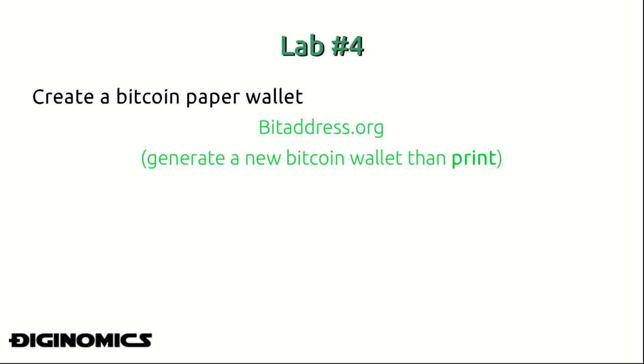This brings us to the conclusion of today's lesson. Go ahead and make a Bitcoin paper wallet — one of the best ways to do this is by using bitaddress.org, where you can generate a new Bitcoin wallet and private key on the spot and then print it out. That's all for today; we'll see you in the next lesson.